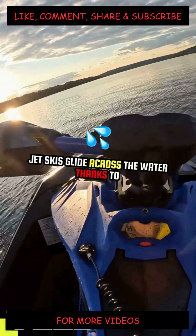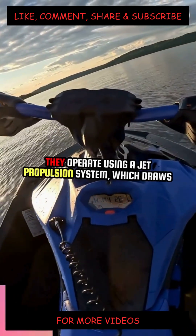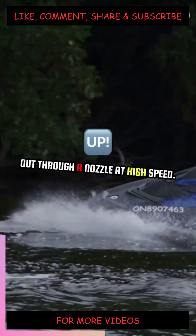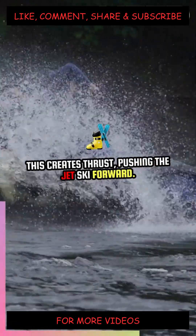Jet skis glide across the water thanks to a fascinating combination of physics and engineering. They operate using a jet propulsion system, which draws in water through an intake grate and forces it out through a nozzle at high speed. This creates thrust, pushing the jet ski forward.